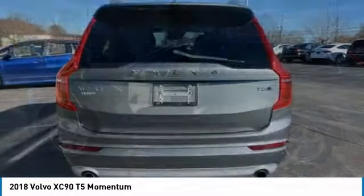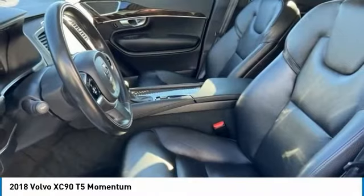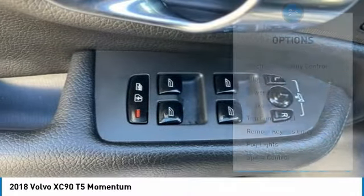Experience the Volvo XC90 from the inside out and see why you'll want to take everyone on tour. This vehicle has less than 65,000 miles. Here are some of this vehicle's great options.